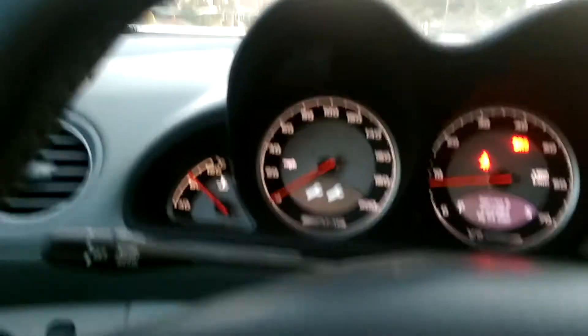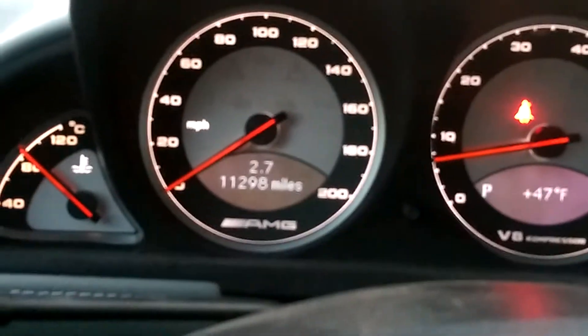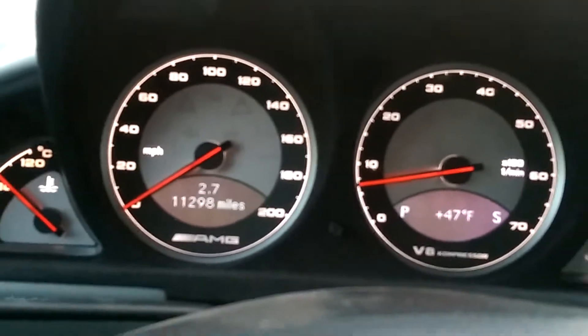We'll start it up and take it for a test drive. The car has only 11,298 miles.